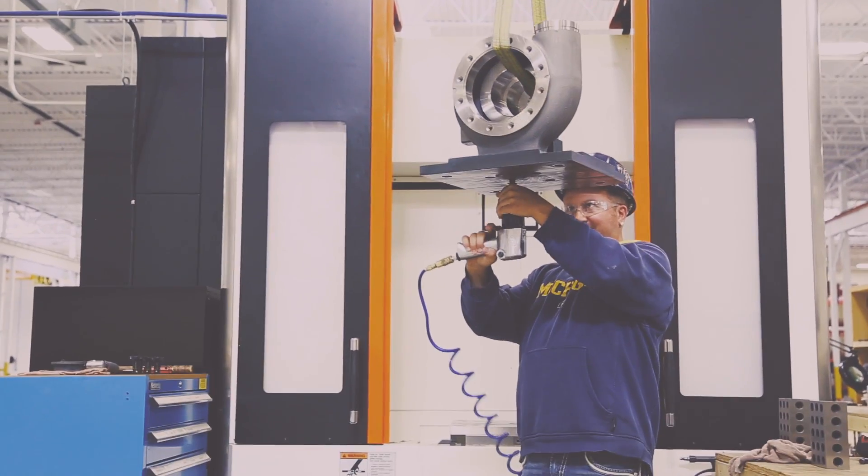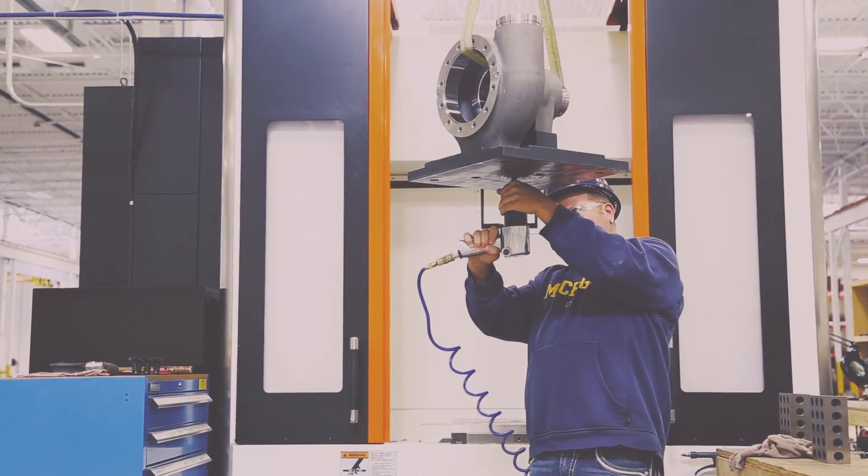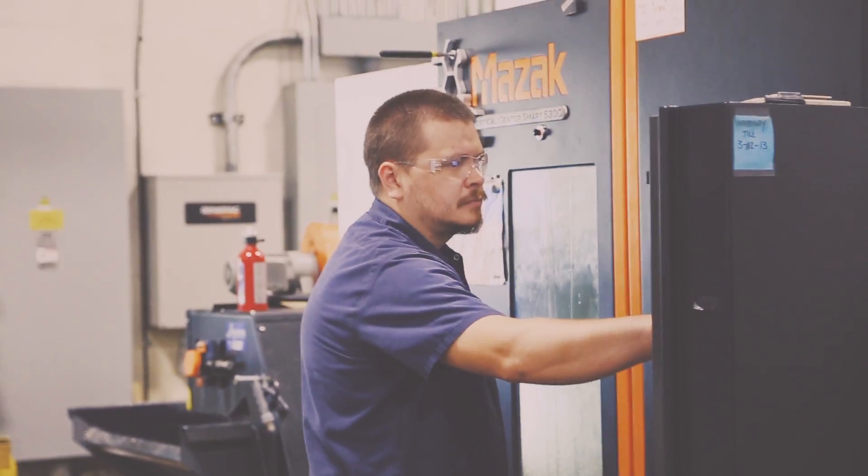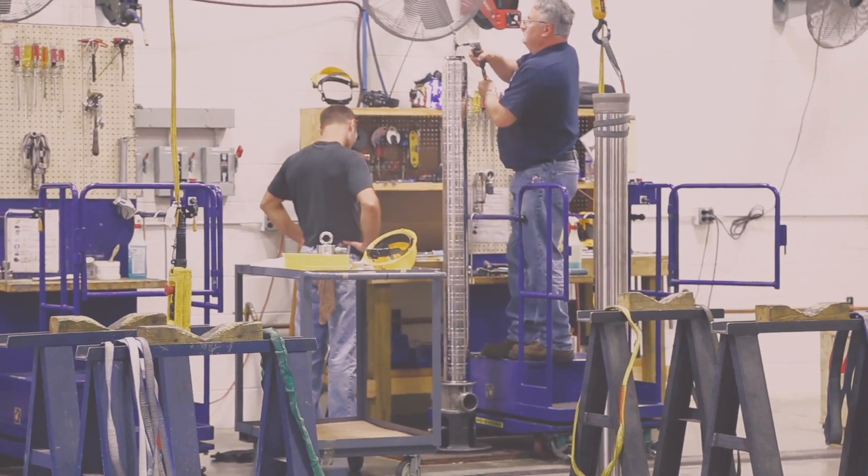What sets us apart from our competition, I believe, is our innovation and processes throughout the company — from engineering, manufacturing, assembly, and testing, all the way through. We're an innovative company throughout, and that allows us to be very efficient in every aspect.